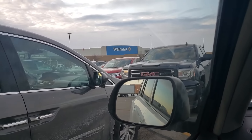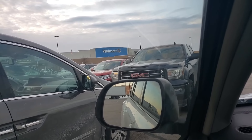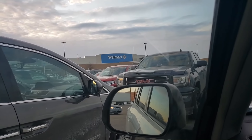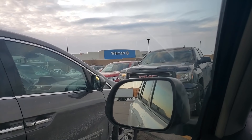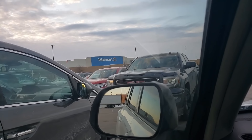Hi everyone, welcome to my channel. I am at Walmart right now — this Walmart is actually about 35 minutes away from my home, so I usually don't come to this one. I really want to see what kind of clearance they have, and I did see some stuff on brickseek.com so I want to see if they have all those things.